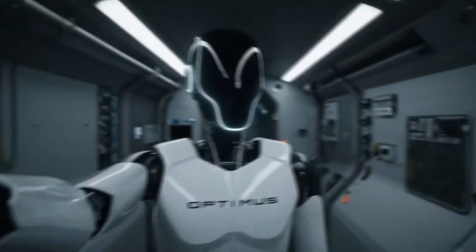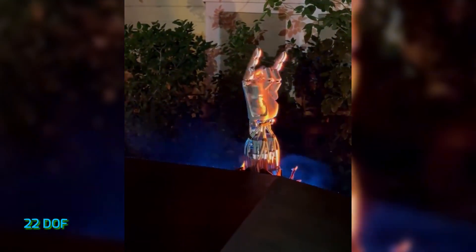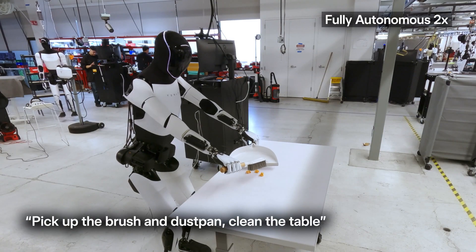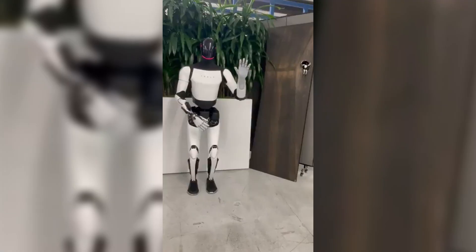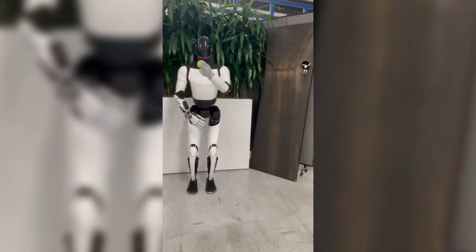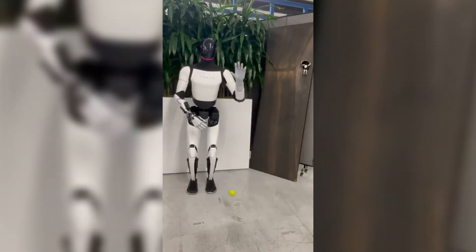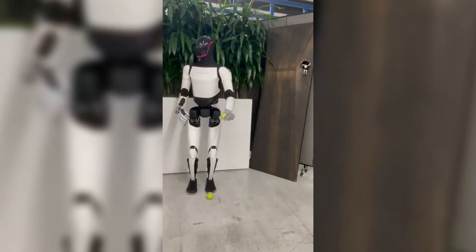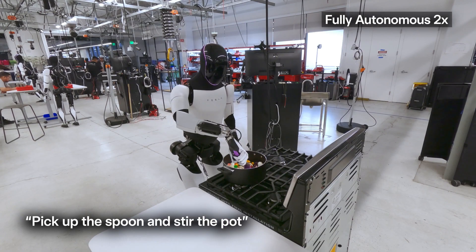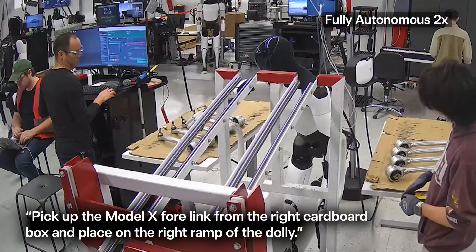Let's start with arguably the most impressive upgrade: the hands. Optimus Gen 3 has 22 degrees of freedom in its fingers — that's more than some humans actively use. The hands can open jars, zip bags, tie knots, even pick up fragile objects like an egg. A humanoid robot is only useful if it can interact with our world the same way we do, and our hands are how we do most things: cooking, cleaning, opening doors, brushing pets.